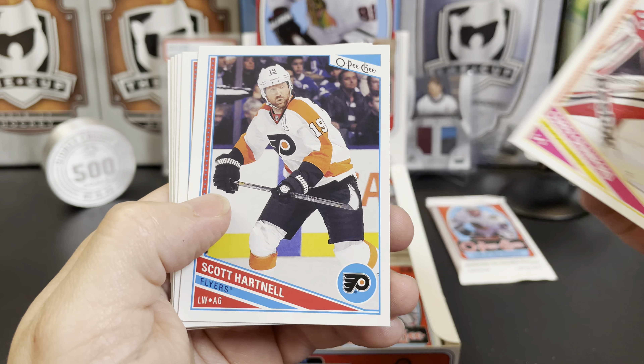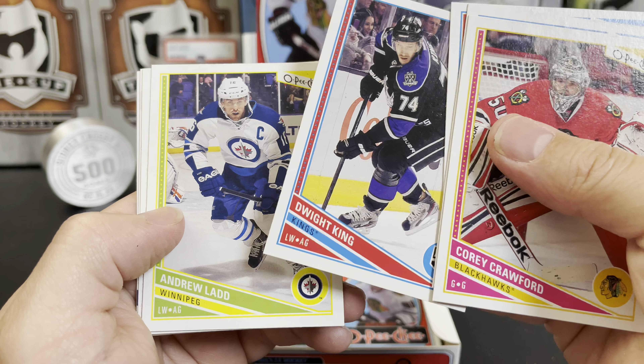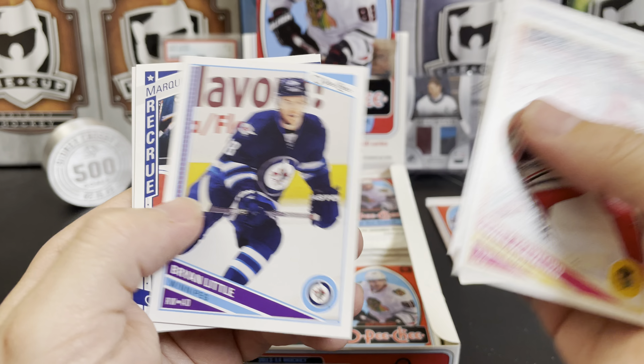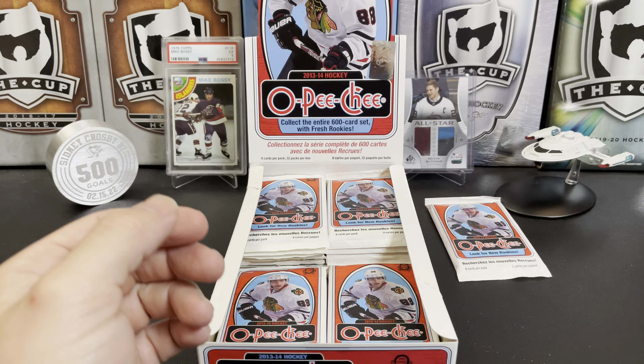Cory Crawford, Scott Hartnell, Ray Whitney, Dwight King, Andrew Ladd, Brian Little, and a marquee rookie of Steve Pinizzotto — free agent — Adam Burrish retro.